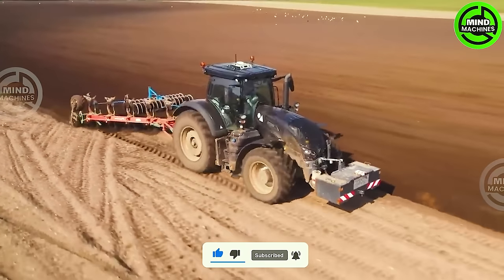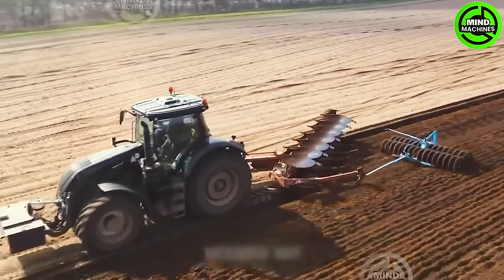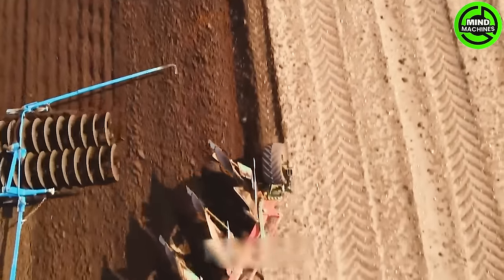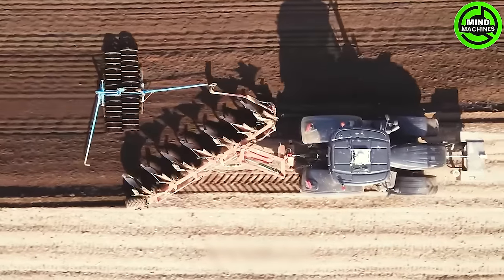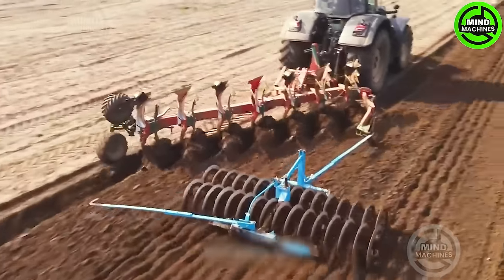The VTRAS 394 tractor, boasting a robust engine, effortlessly handles the transportation and control of heavy equipment like plows. Paired with the Kernland LO857 cultivator equipped with seven plow blades, it efficiently processes the soil, readying it for use.